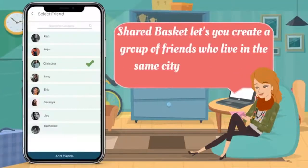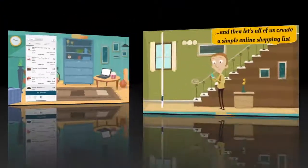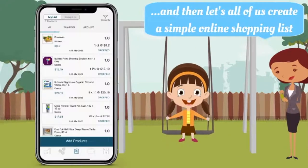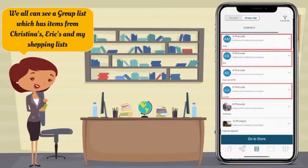SharedBasket lets you create a group of friends who live in the same city and meet often, and then lets all of us create a simple list. We all can see a group list which has items from Christina's, Eric's and my shopping lists.